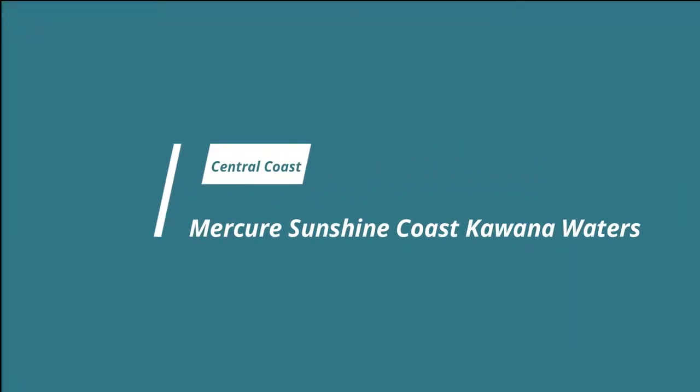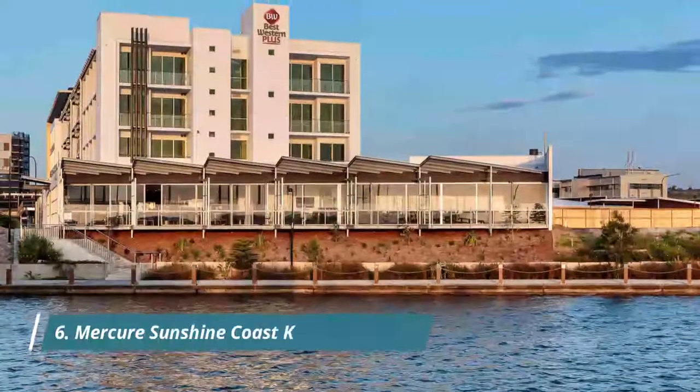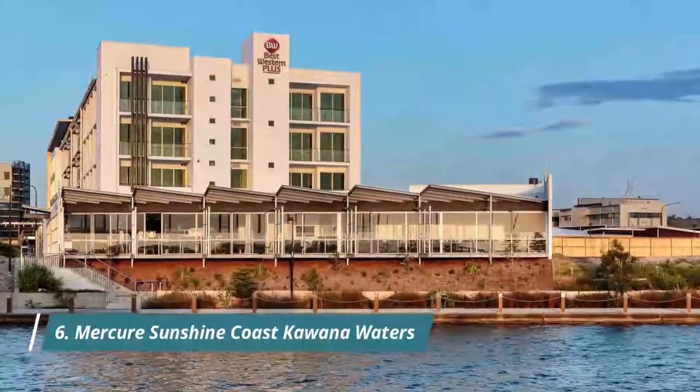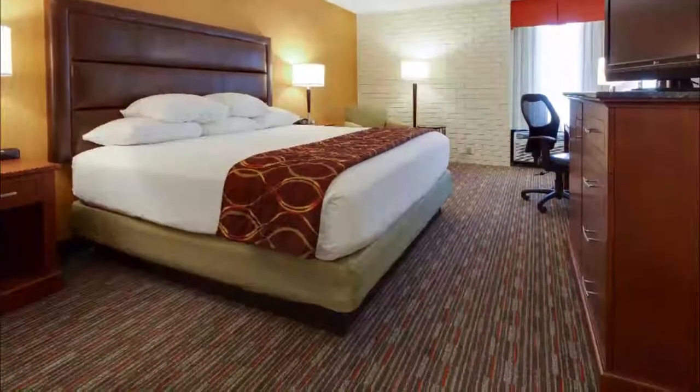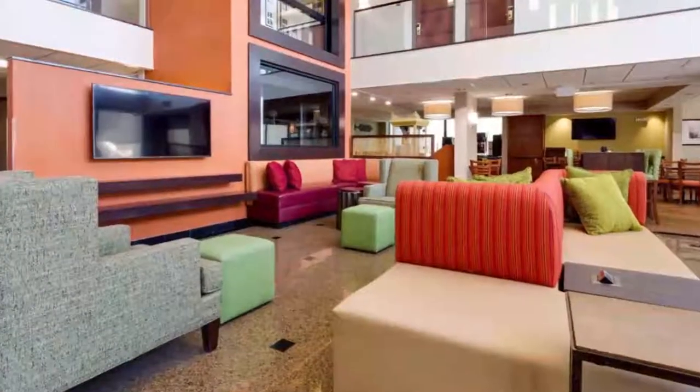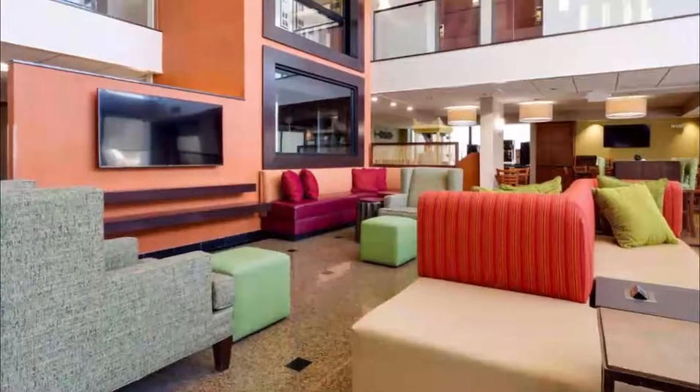Number six: Mercure Sunshine Coast Kawana Waters. Featuring free Wi-Fi, a restaurant, and a terrace, Mercure Sunshine Coast Kawana Waters offers lakeside accommodation. Very clean, well maintained, and friendly staff — everything was amazing, it was so relaxing.